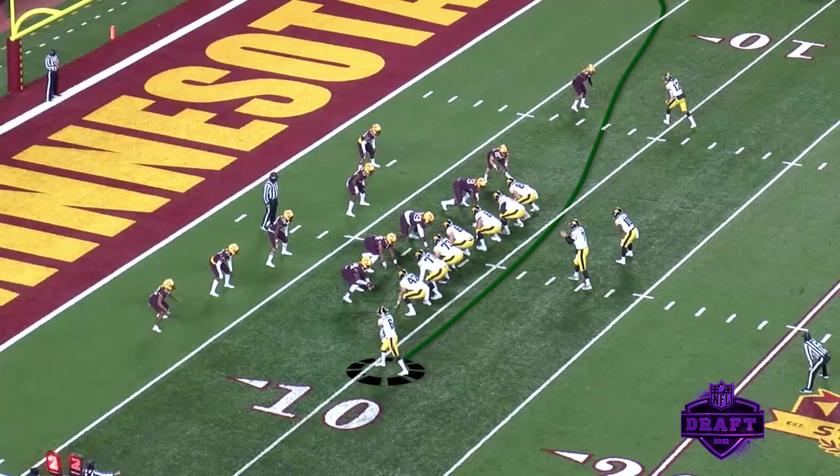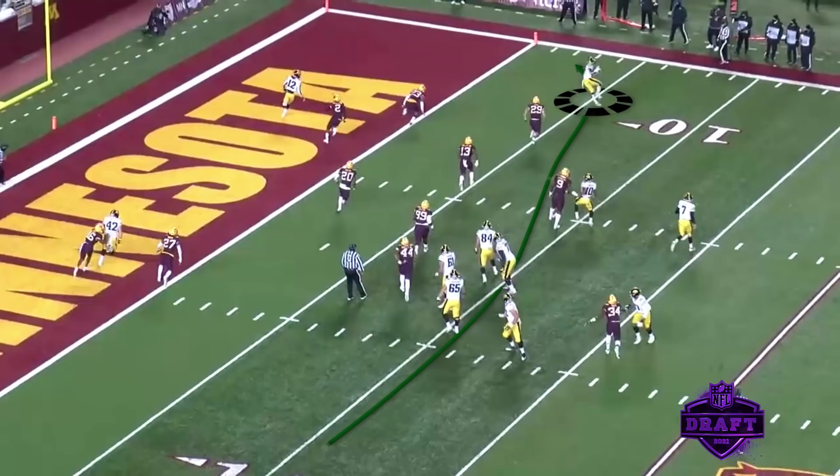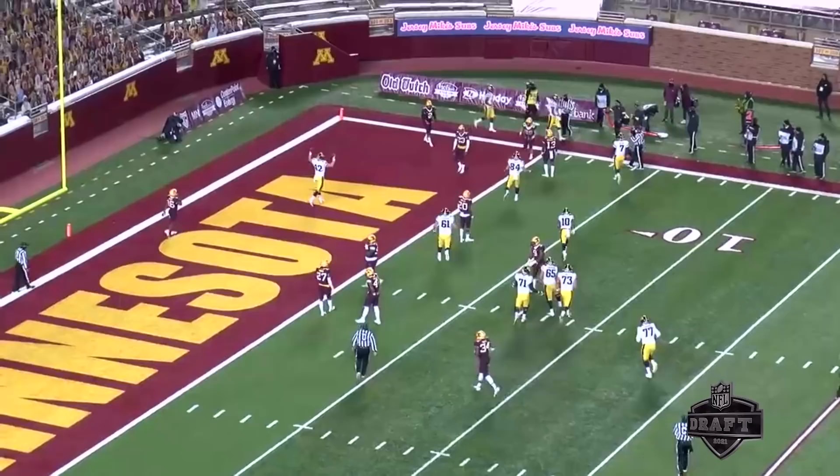The Hawkeyes love to feature this kid in the red zone — put him in motion, switch the guy that's going to cover him, get him in space so he can make a play. You're going to see him here against Minnesota at the bottom of your screen, motions across, nice little pick route by the top wide receiver. Smith-Marset catches the ball in space, turns it up, and an easy touchdown. This gives you an example of how Iowa liked to use him as a wide receiver.